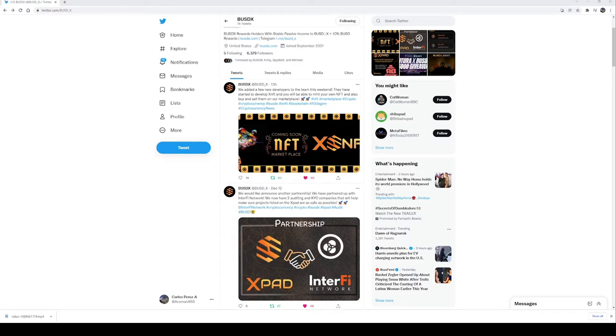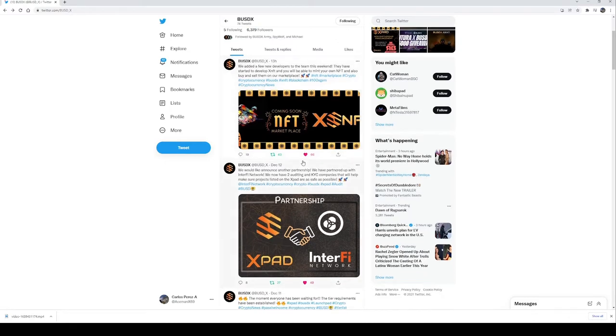It's called the X pad, and there's a teaser sneak video that was released in Telegram. Remember guys, join that Telegram — that's where all the information is at. But first, before we do that, let's take a look at the latest news on Twitter regarding BUSDX. From the looks of it, there are two big news events and big announcements.